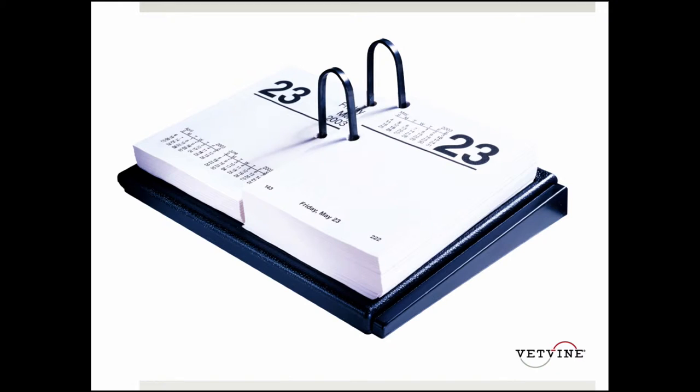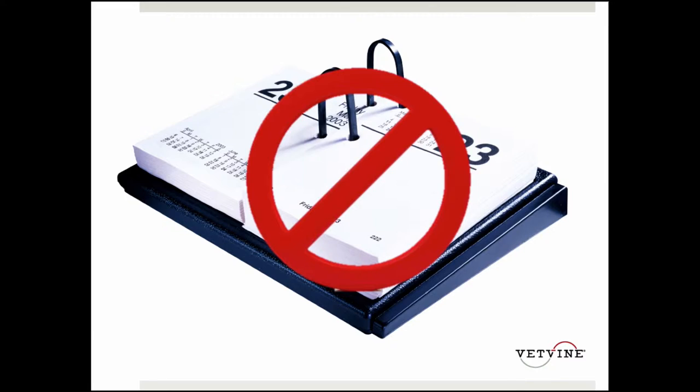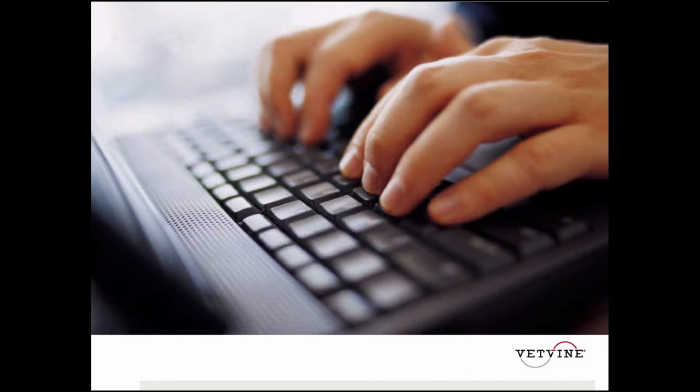But you can still do this — the trick that I'm going to tell you about — with an old-style appointment book as well. I'm going to make the assumption that we all have practice management software and that we're scheduling our appointments through that.